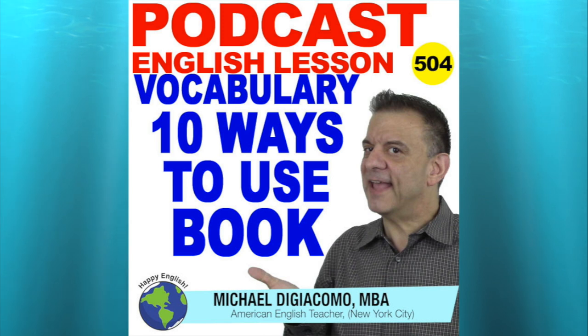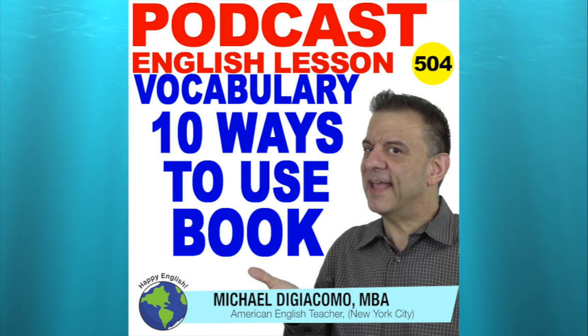That reminds me — for today's English lesson, we're going to have a look at the different ways that we use the word "book." This simple little word has a number of different uses in English, including some idioms. And since you can't judge a book by its cover, let's have a look at how we can use this little word.